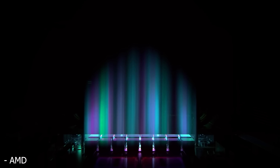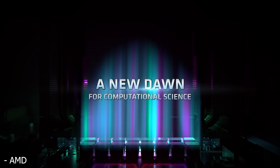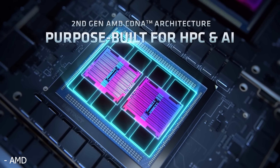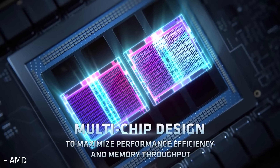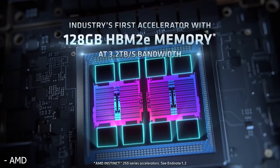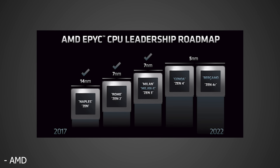AMD just announced a whole bunch of new exciting stuff, ranging from their upcoming MI200 GPU, which is going to be the first GPU to actually feature an MCM or multi-chip module design and could potentially be the fastest GPU ever created. It has up to 128GB of HBM2 memory. They also talked about their first Zen 4 products in the upcoming Genoa CPUs, which are going to be for the servers. I think all this stuff is going to give us a really good idea of what the RDNA 3 architecture could potentially look like, as well as what we could see with Zen 4 on the desktop.